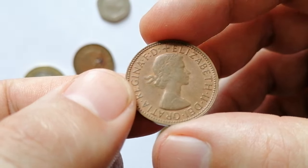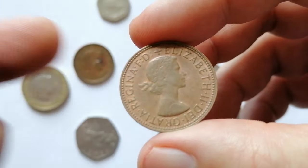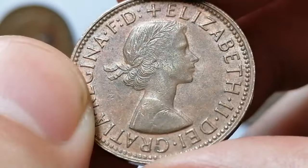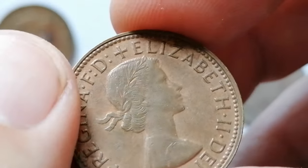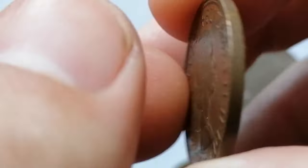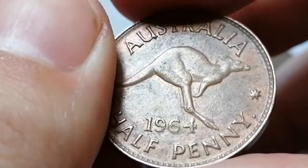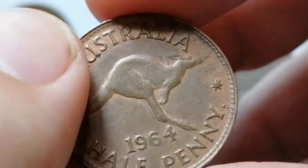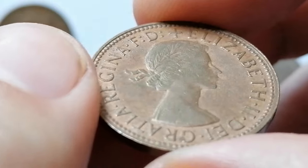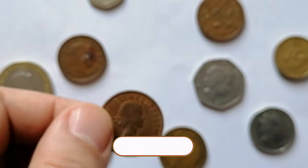The 1964 Australian half penny features an obverse design of Queen Elizabeth II created by Mary Gillick, depicting her profile with the inscription 'Elizabeth II Australia.' The reverse, designed by George Kruger Gray, displays a kangaroo standing on a grassy plain with the denomination 'Half Penny' below. In extremely fine condition, the coin shows slight wear on high points but retains much of its original detail. Coins in Mint State 65 or higher, which display exceptional detail and pristine surfaces, can command a higher premium. Prices for brilliant uncirculated or higher grade examples can range from 30 to 100 dollars or more depending on demand and overall quality.